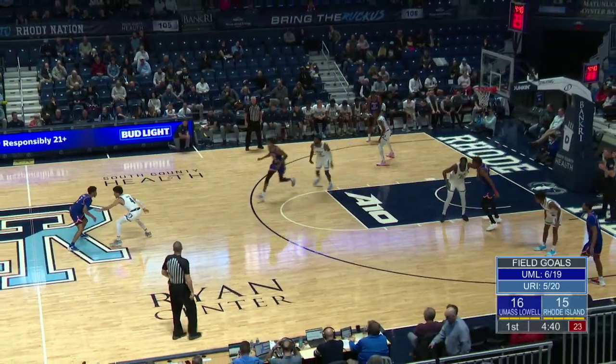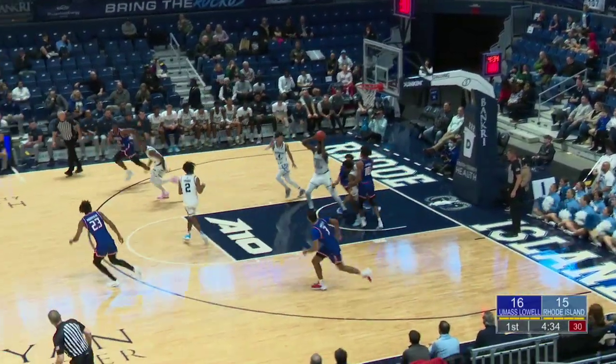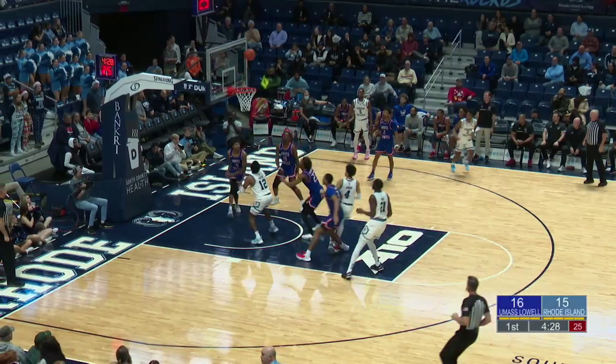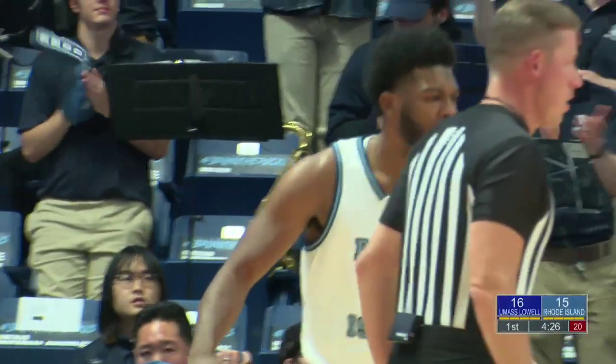UMass Lowell themselves hasn't scored in the last three minutes. Team looking to change that — spinning into the lane, jumper, too short. Freeman in transition finds Thomas, who floats it up — no good, but Martin second chance, he gets it to go! And-one for Malik Martin.